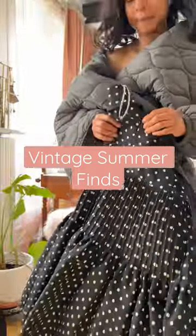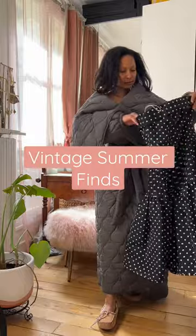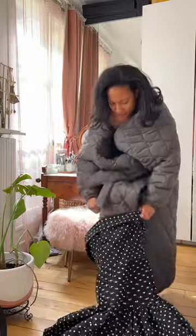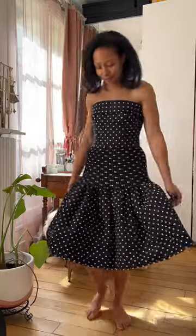I've recently acquired some great vintage dresses for summer as well as a few other vintage summer pieces, and I'm going to show them to you. The first is this stunning vintage Valentino dress that makes me feel like Audrey Hepburn in the movie Funny Face.